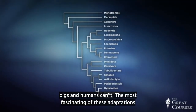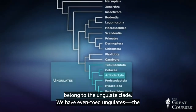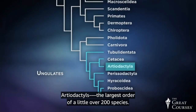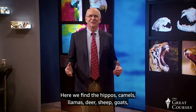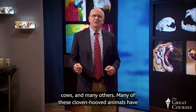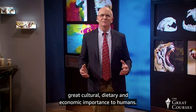The most fascinating of these adaptations belong to the ungulate clade. We have even-toed ungulates, the artiodactyls, the largest order of a little over 200 species. Here we find the hippos, camels, llamas, deer, sheep, goats, cows, and many others. Many of these cloven-hooved animals have great cultural, dietary, and economic importance to humans.